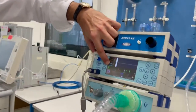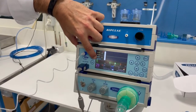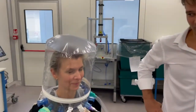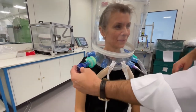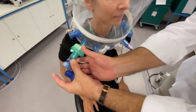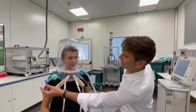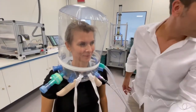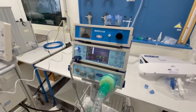This is the PEEP generated only by the filter — it's at 4 and there is no PEEP valve. We can close it a little bit. Now it's 7... 8 to 9. Let me close it. Now you have the same pressure inside the helmet.